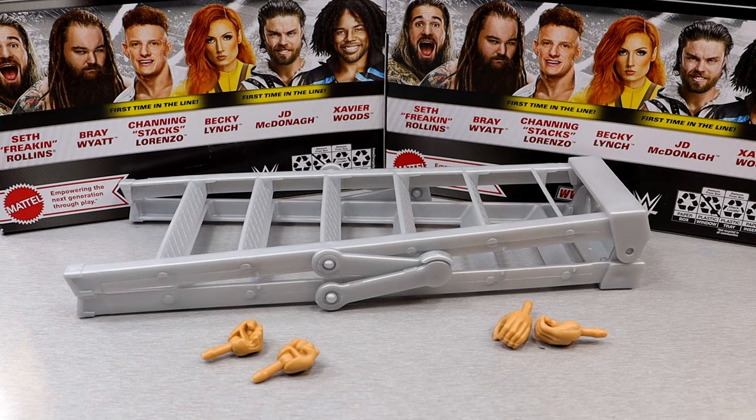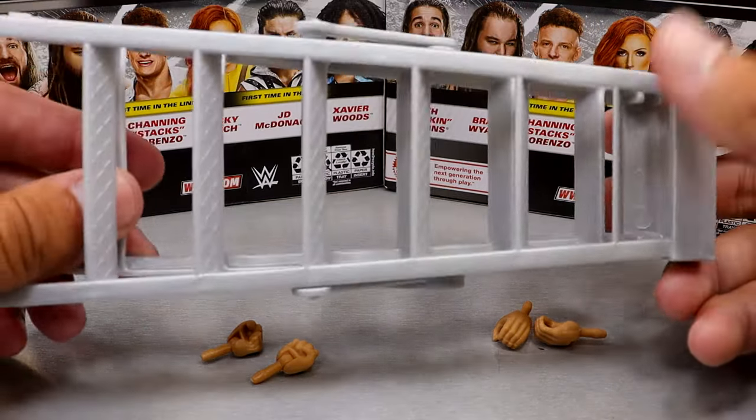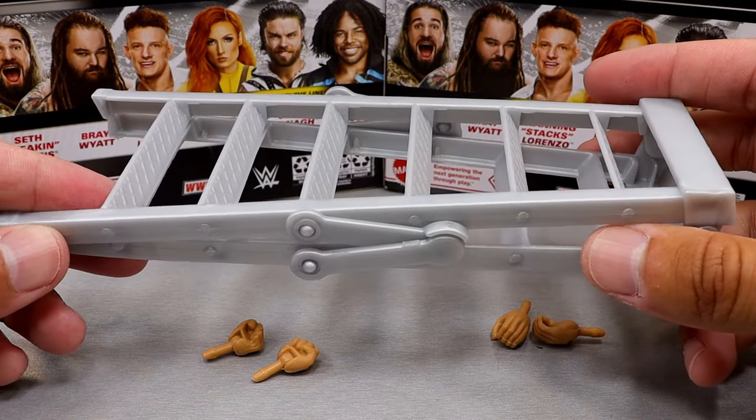Getting into Becky Lynch's accessories — this is what I'm talking about, man. I feel like the line may be lacking in accessories. We are getting a ladder that we have seen multiple times over. They've had this ladder mold for years upon years. It continues here — it's like this flat silver color. It is nice, it can stand up, and it's a pretty good height, though it's kind of a short ladder. It has some details, but it's nothing we haven't seen before.